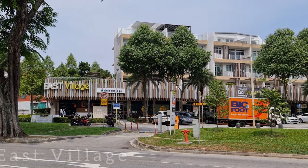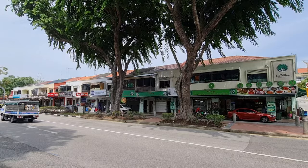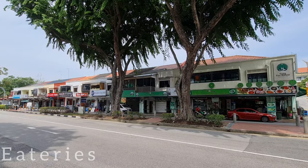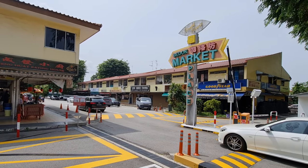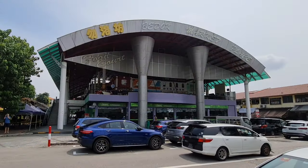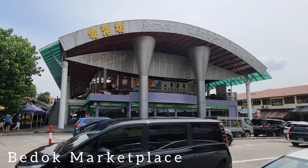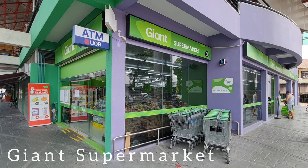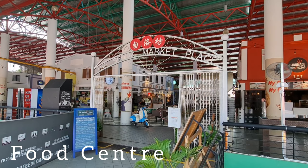Across the street is Cold Storage in East Village. There are eateries along Bedok Road where you can get good food at night. You will reach Bedok Marketplace after a short walk, which has a giant supermarket and food centre located on the second level.